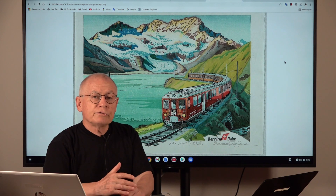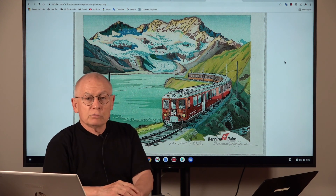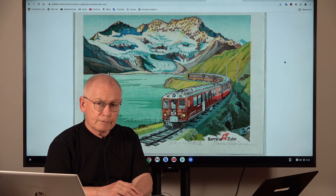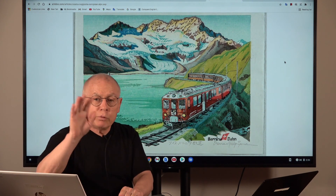I want to finish today's video with another design by Master Osamu Sugiyama. It shows a wonderful view from the Swiss Alps and the Bernina railway in the foreground. Well my friends, thanks for watching and have a good week. Goodbye!